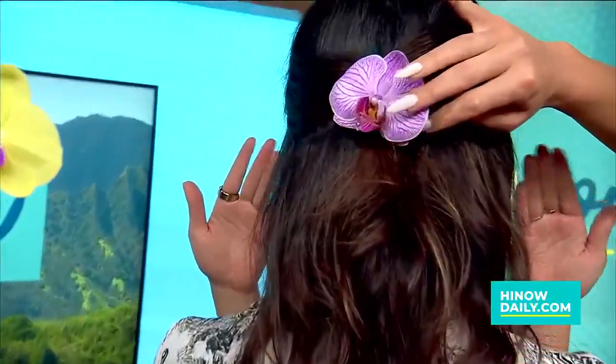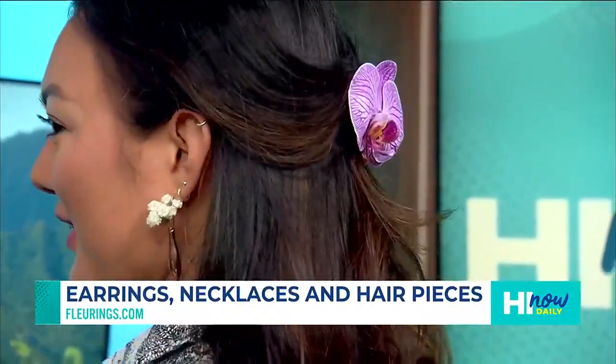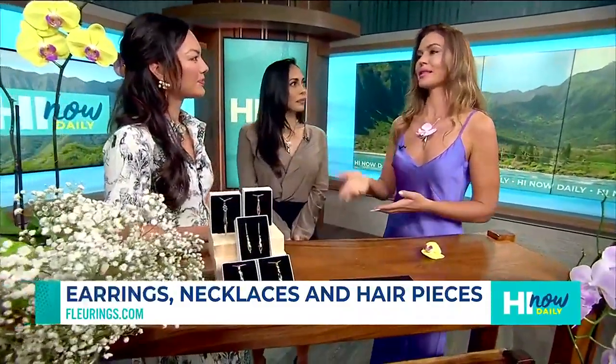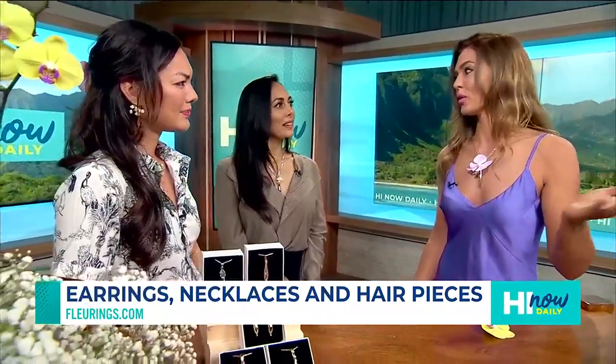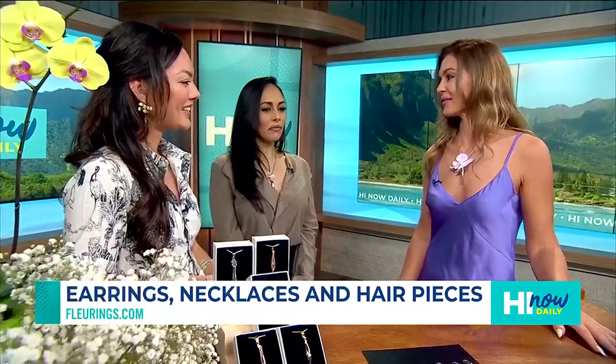It's such a conversation starter because a lot of times people will be like, oh, is that real? And it's absolutely real — that's the fun thing about wearing vase jewelry: you put a little bit of water on the inside, you put the flower inside, and then it lasts all day. And it's perfect for Hawaii because women in Hawaii already like to wear flowers in their hair, and now the flowers will just last a lot longer — not only for two or three hours, but your whole day, six hours, even the next day. Sometimes they wear orchids that long.